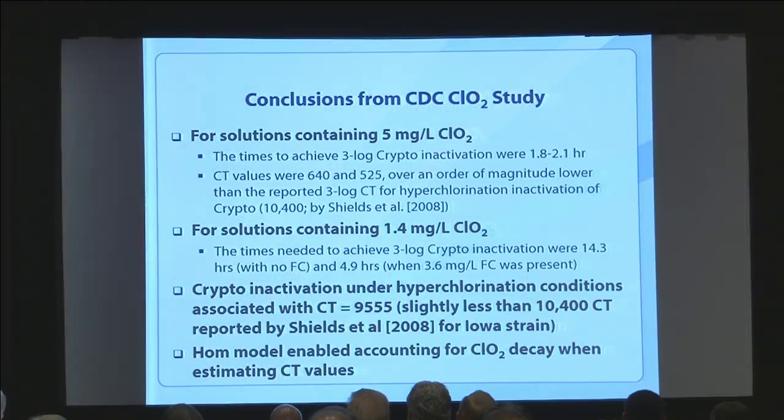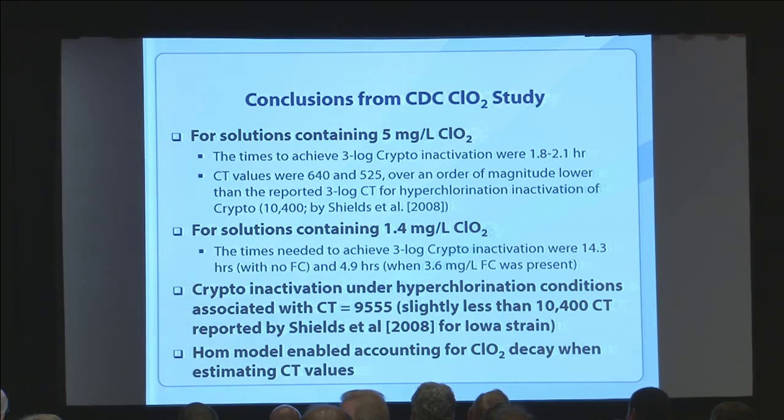To recap the conclusions: with higher levels of chlorine dioxide, we're down to about two hours to get a three-log 99.9% reduction — really super fast compared to hyperchlorination. The CT values we calculated, 640 to 525, are over an order of magnitude lower than hyperchlorination, which is 10,400 for this isolate and 15,300 for the Maine isolate. For 1.4 milligrams per liter chlorine dioxide, times to achieve three-log were about 14 hours alone but substantially shorter with free chlorine presence. The data fits well with previous literature, and we're confident in the results.